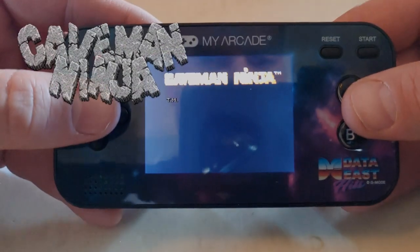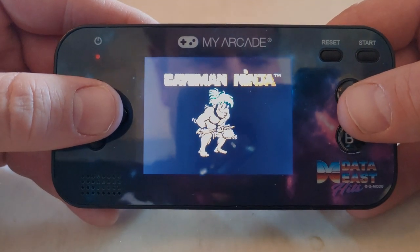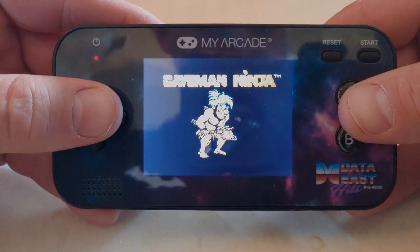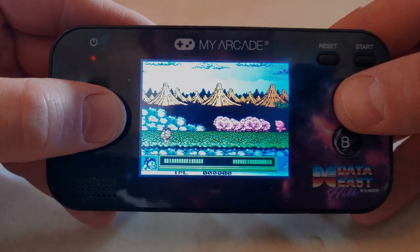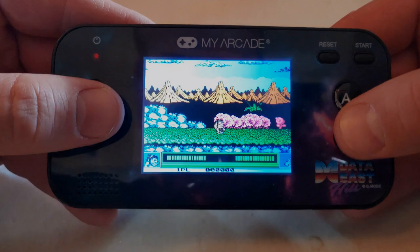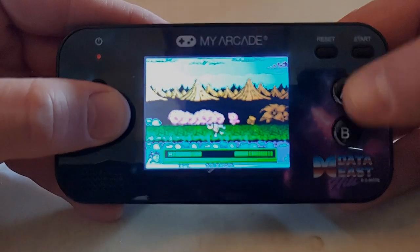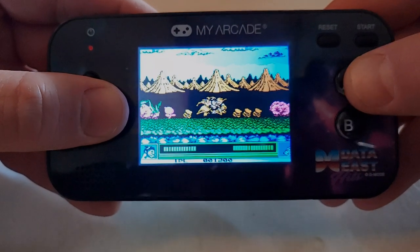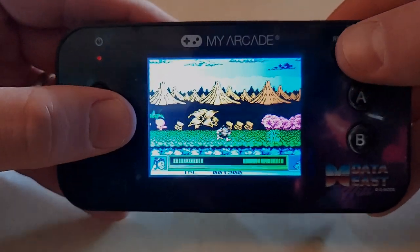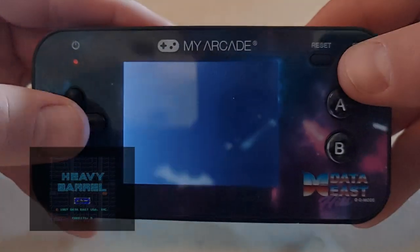Now let's go to Caveman Ninja. This one is on the Burger Time Arcade1Up, so I'm almost positive it'll be the Nintendo version — and yep. We can pretty much assume most of these Data East games are going to be the Nintendo version. I never really was a big fan of Caveman Ninja — I know what it is, I've seen it, but not a big fan. Hey, maybe I'll play it every now and then now that I have this handheld. There's Caveman Ninja, Nintendo version on My Arcade.